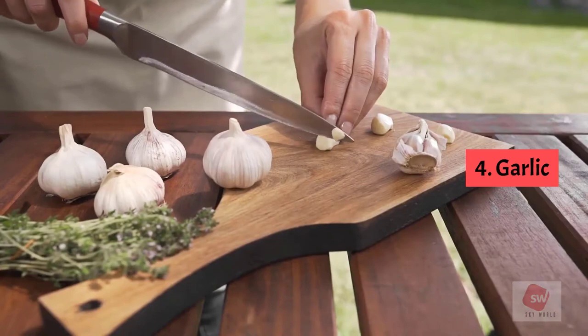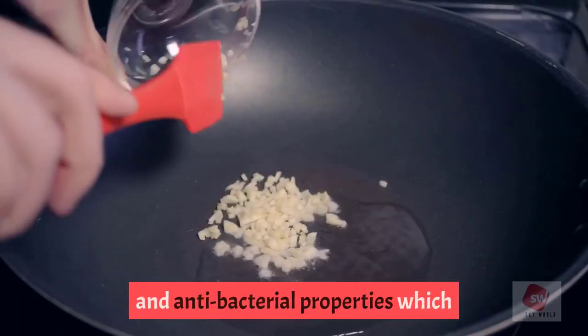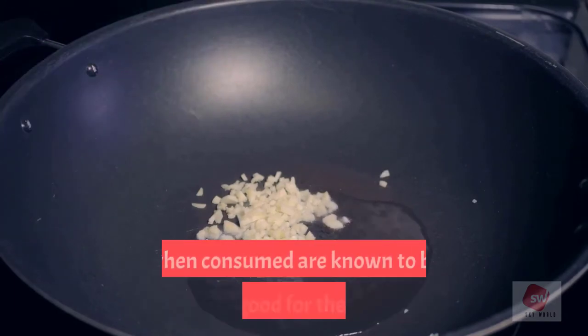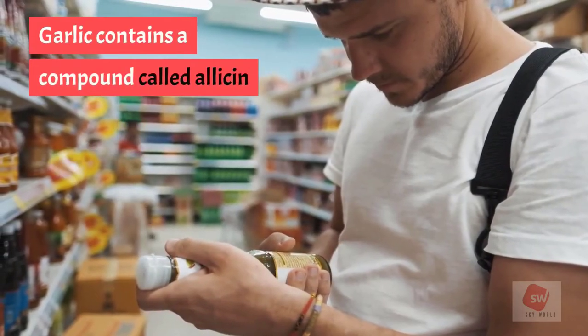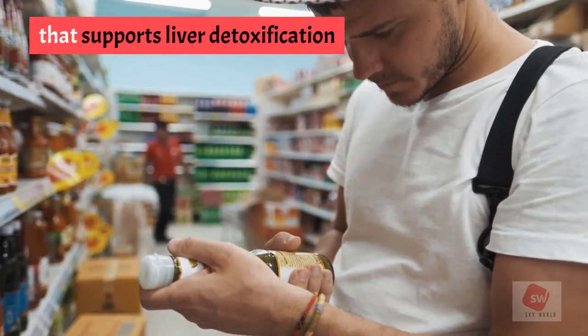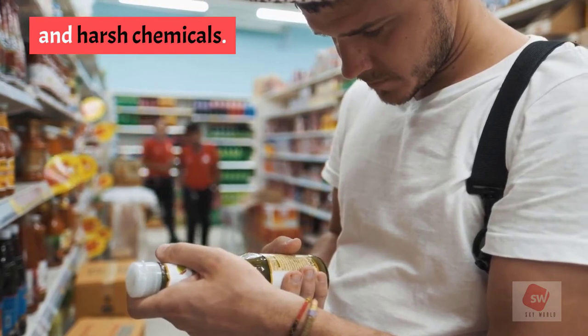4. Garlic. Garlic contains anti-inflammatory and antibacterial properties which, when consumed, are known to be very good for the liver. Garlic contains a compound called allicin that supports liver detoxification and helps the liver to get rid of certain food additives and harsh chemicals.